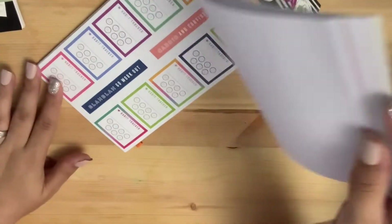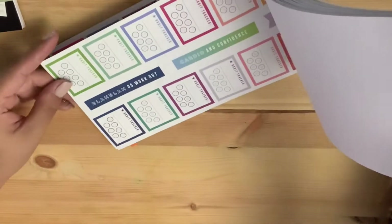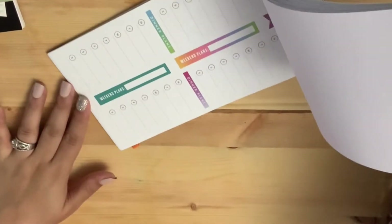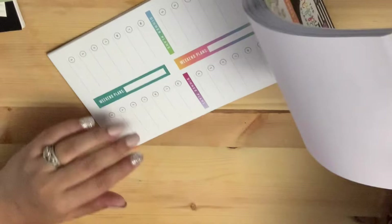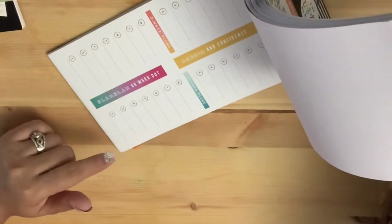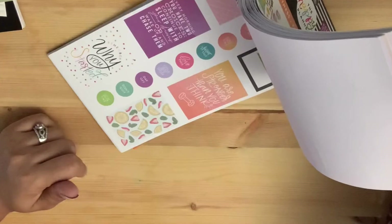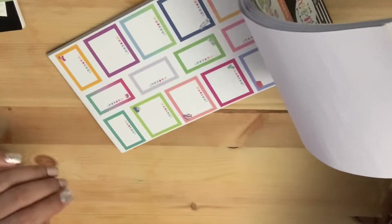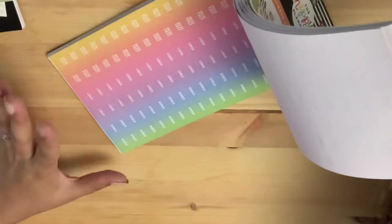Then I got a fitness one. I like the habit checkers — there are enough of them. There's also a week of exercise and dinner plans. I saw this and was like, okay, this is going to be cool for the days that I work out.